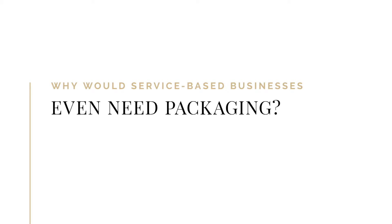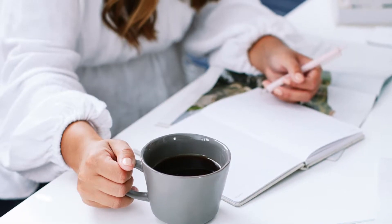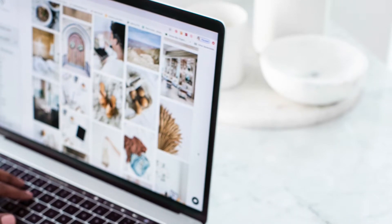Why would service-based businesses even need packaging? If you don't sell physical products, you've probably never even considered packaging design. But I'm here to tell you that you're missing out on a huge opportunity. Service-based businesses and online entrepreneurs deal with the intangible — we're essentially selling our time and expertise, or digital representations of our time and expertise.